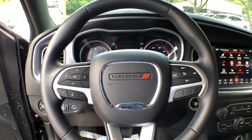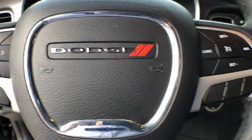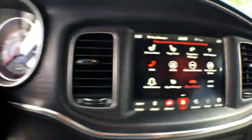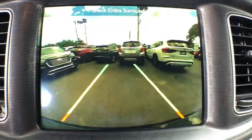Side airbag, fog lights, power windows, traction control system, remote keyless entry, DVD entertainment package, satellite radio, reading lights, brakes — four-wheel disc.